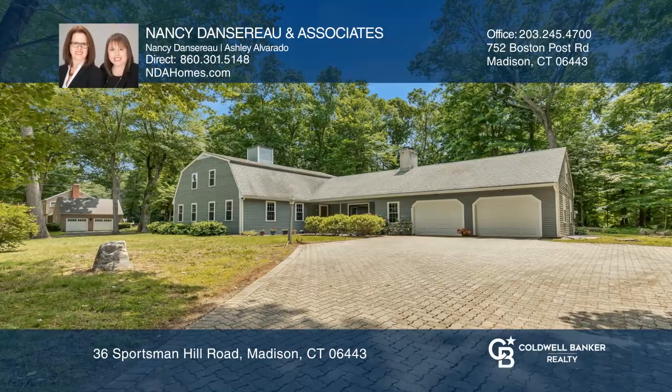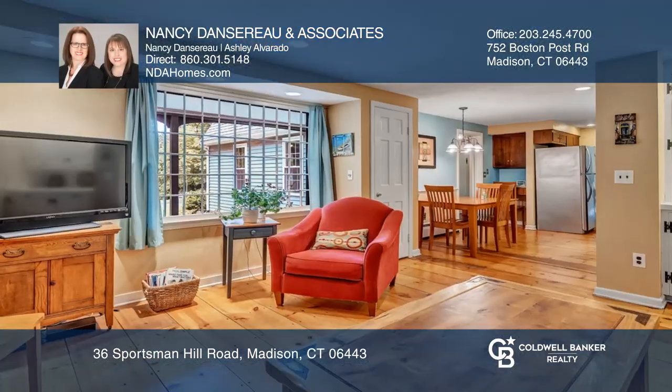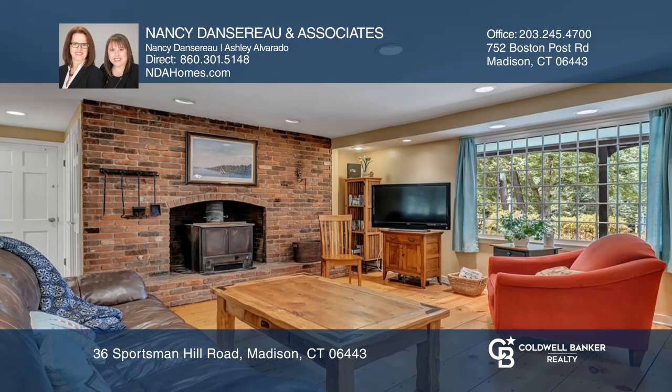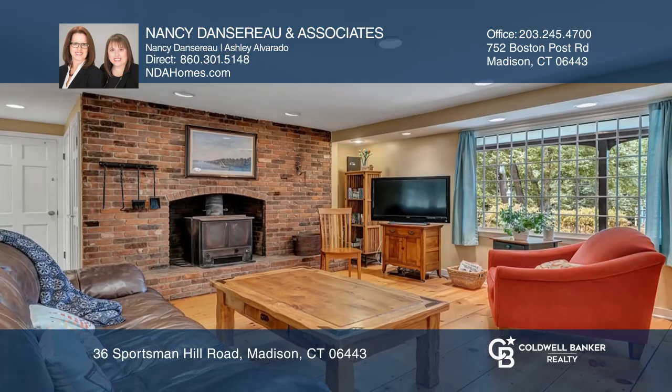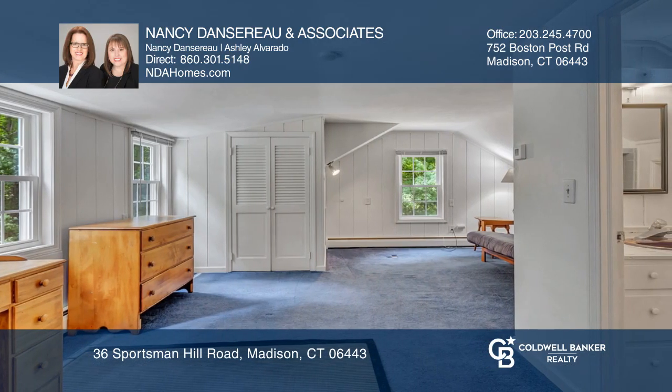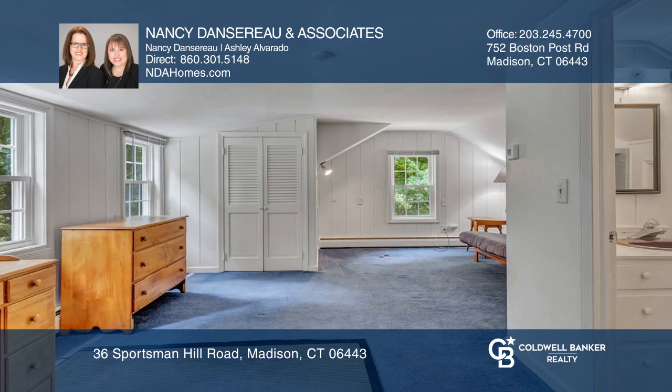This four-bedroom, four-bath colonial is close to the town center of picturesque Madison. This home's versatile layout offers original wide-plank flooring and hardwood floors throughout. Two fireplaces provide extra warmth during those cold New England days.